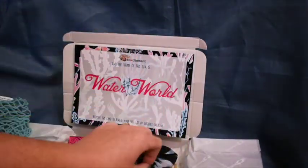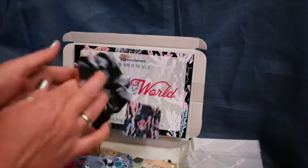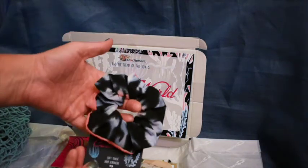What do we have next? Oh my goodness, is this a scrunchie? Wow. I don't think I've actually worn a scrunchie since the 90s. That's interesting. It feels really nice — I like the colours.